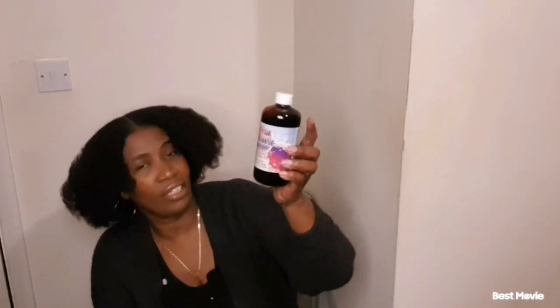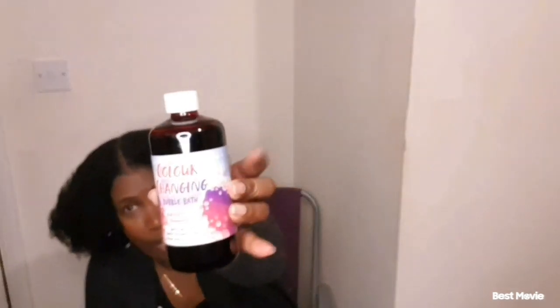Back onto the self-care mode, I got this colour-changing bubble bath. Yes guys, this smells absolutely delicious. It smells like watermelon scent. Apparently when you put it in the water, it changes from red to purple — I thought that was quite interesting. But yeah, I had a great time picking this for myself.